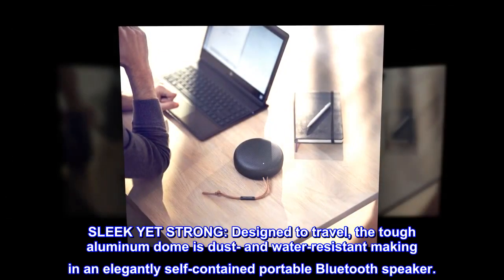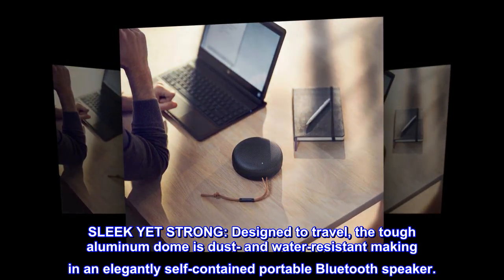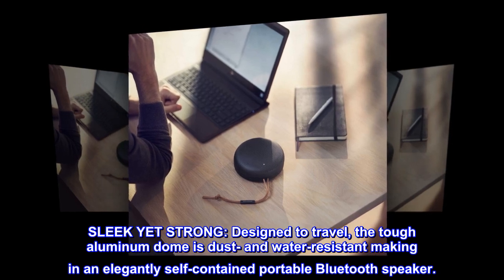Sleek yet strong. Designed to travel, the tough aluminum dome is dust and water-resistant, making it an elegantly self-contained portable Bluetooth speaker.